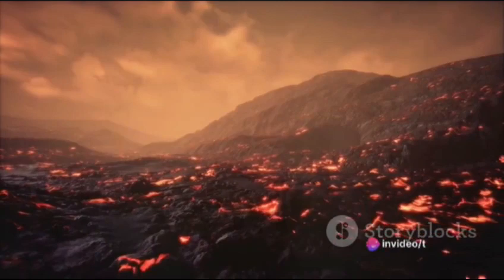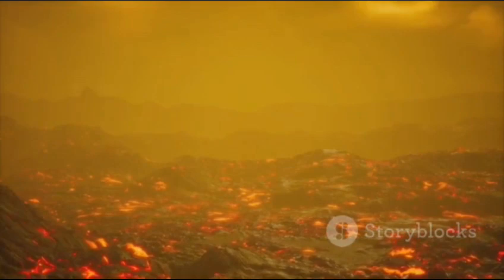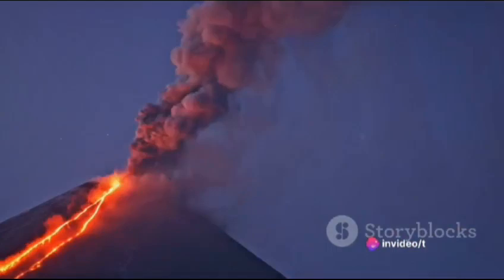In essence, a volcano is a pressure valve for the earth's inner heat and pressure, with magma being the key, the vent acting as the door, and the crater serving as the exit point. A volcano's anatomy is fascinating — but what happens when it erupts?